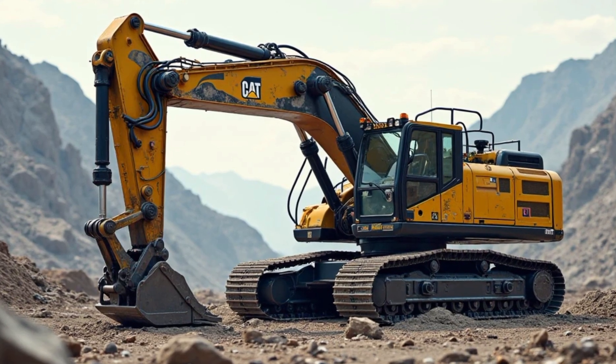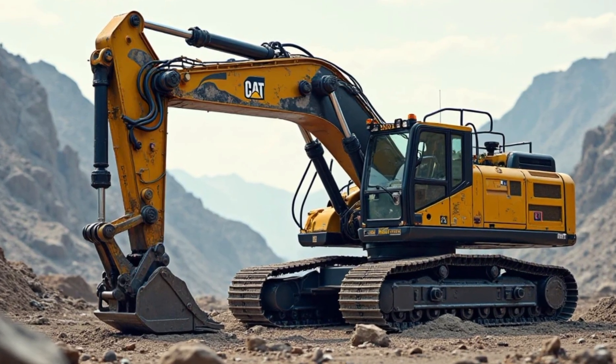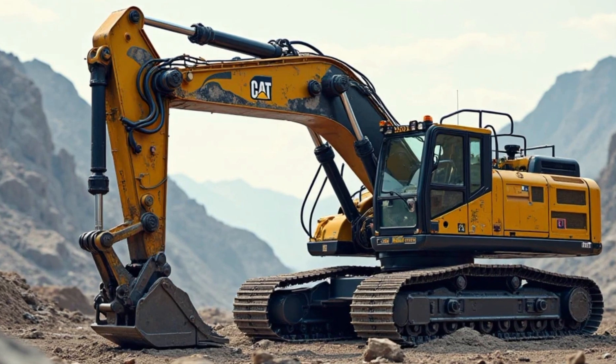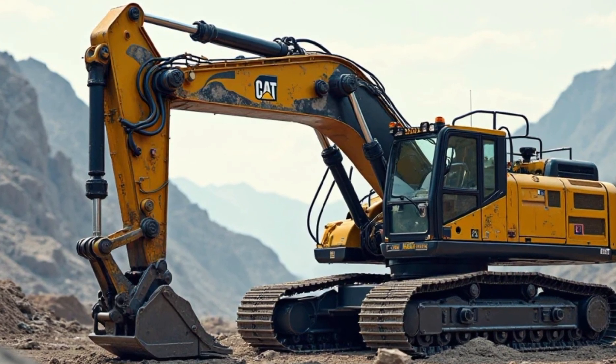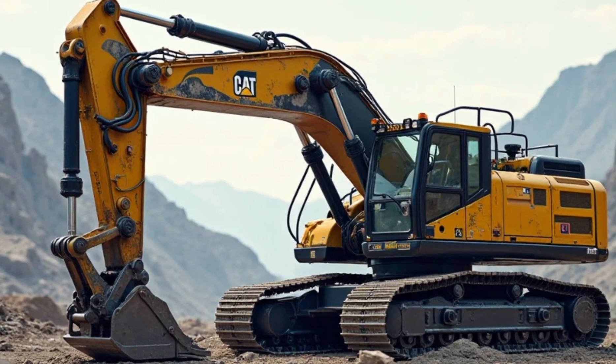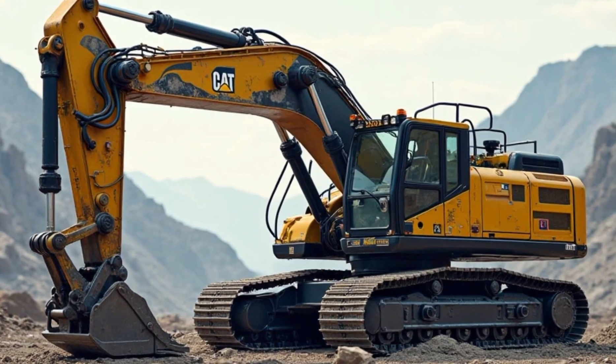Built for heavy-duty performance in mining operations, it operates with the kind of precision and power that turns back-breaking labor into an efficient and controlled process. From its massive tracks to its towering structure, every component is engineered to withstand the toughest conditions on earth.